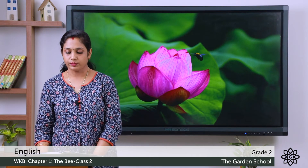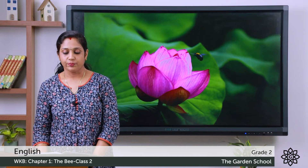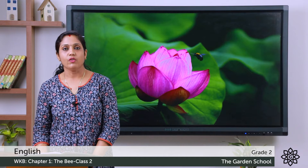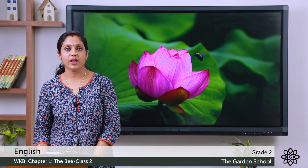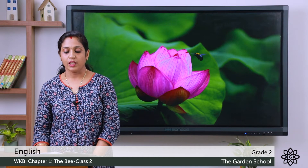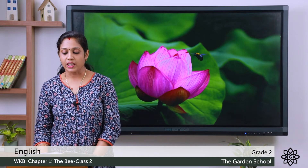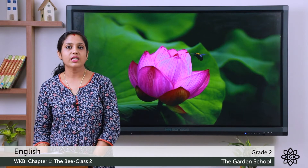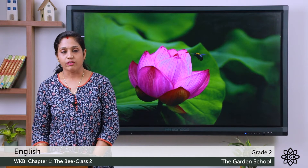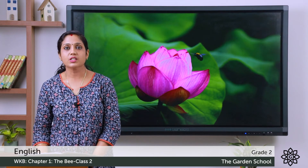We'll move to the next page — vocabulary: animals and their young ones. I'll read out: Mimi is a cat; the young one of a cat is called a kitten. We already have learned the names of animals and their young ones. Bow is a cow; the young one of a cow is called a calf.